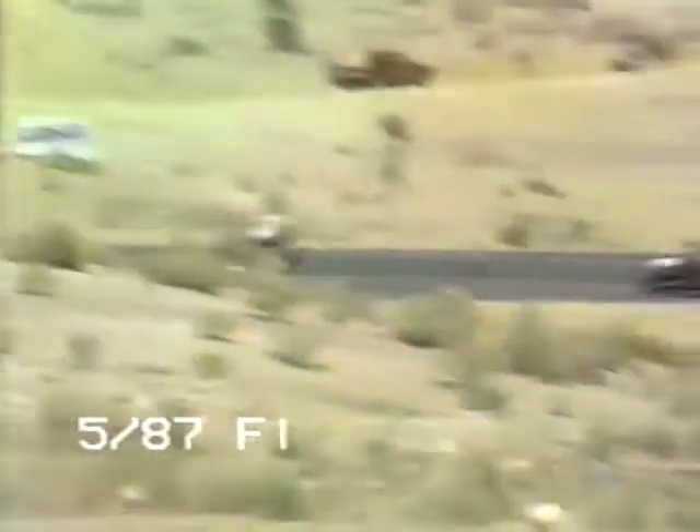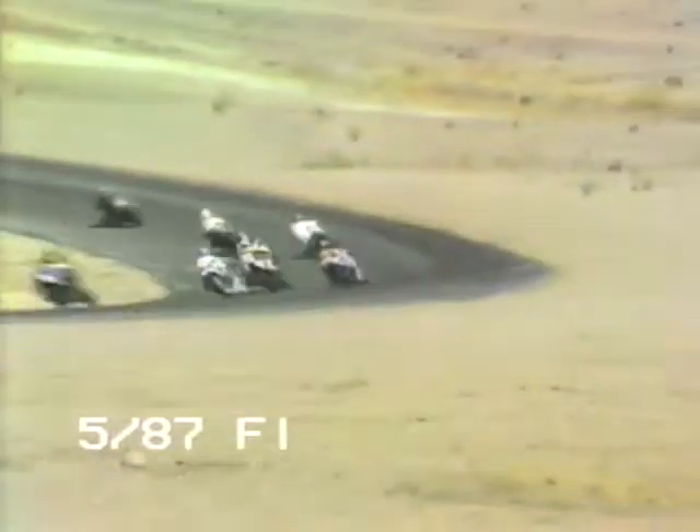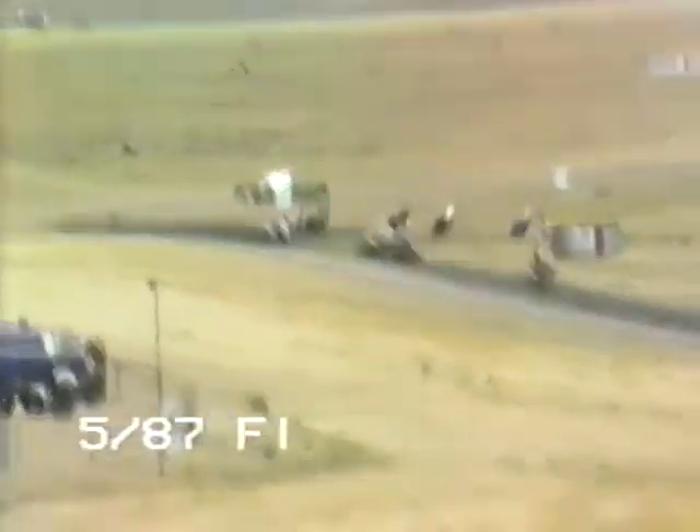We've got a rider down on the outside of turn number four — another rider down. This race is seeing a lot of incidents out there. These guys are getting a little antsy, and this is the second rider down.